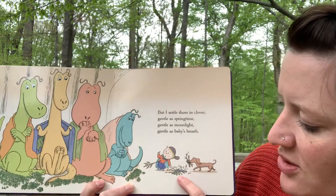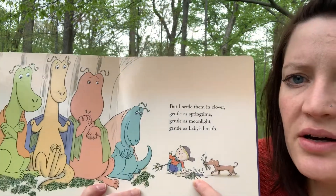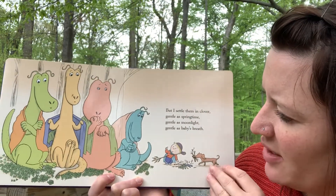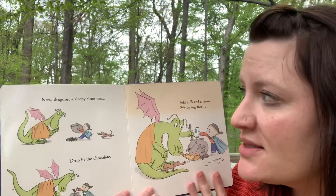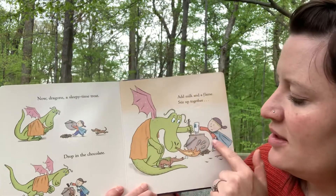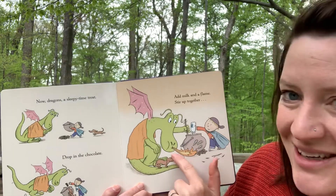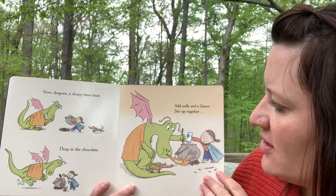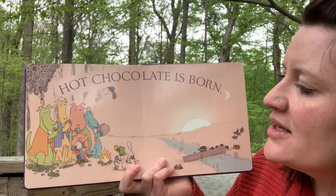What's he doing here? His dog is bringing sticks. What could he be building right here? It looks like maybe he's building a fire. Now, dragons, a sleepy time treat: drop in the chocolate, add some milk and a flame — look where he gets the flame from! The dragon is helping. Stir them up together. Hot chocolate is born.